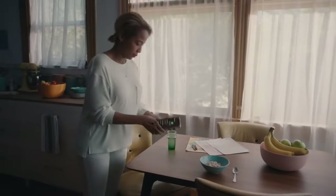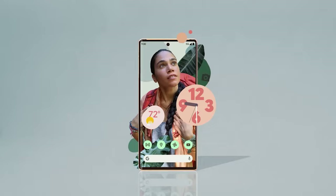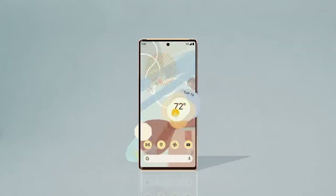Sensors on the phone include accelerometer, ambient light sensor, barometer, compass/magnetometer, gyroscope, in-display fingerprint sensor, and proximity sensor.